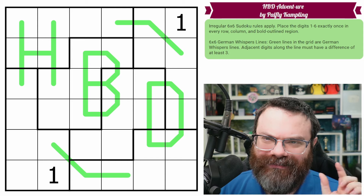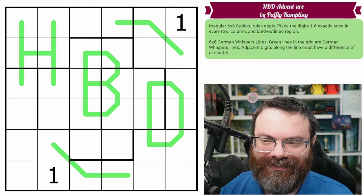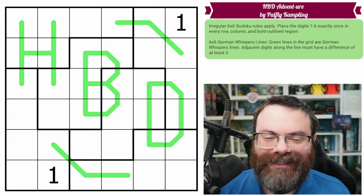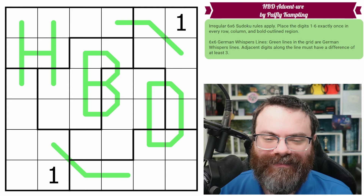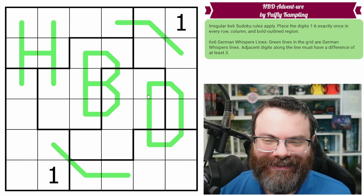We just weren't daily quite early on, we weren't quite daily. So 365 does not bring us to a year — it brings us past a year. Today is adventure's birthday and Palfly made a present for adventure, which is this puzzle, which says Happy Birthday on it.